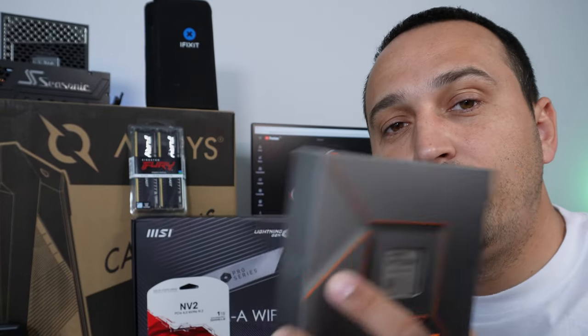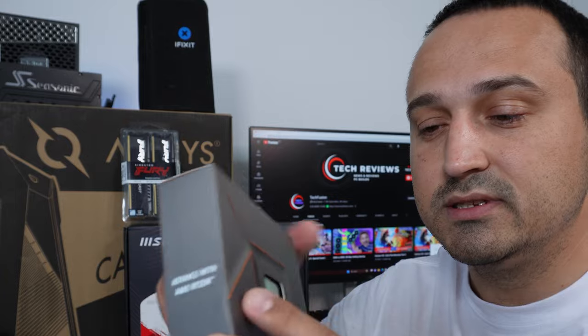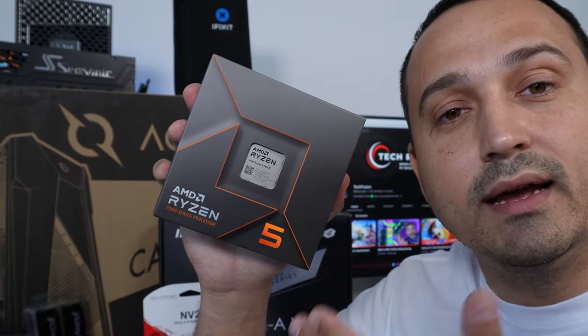The AMD Ryzen 5 7600X offers great performance for not a lot of money, so this definitely makes for a good CPU to start out with. As you can see, this box is rather thin, and that is because with the Ryzen 5 series they don't include any sort of cooling solution.